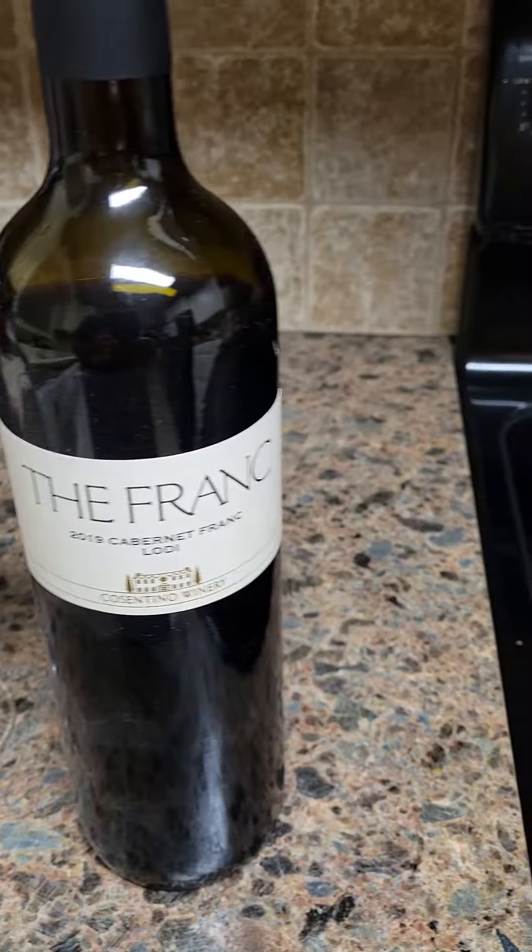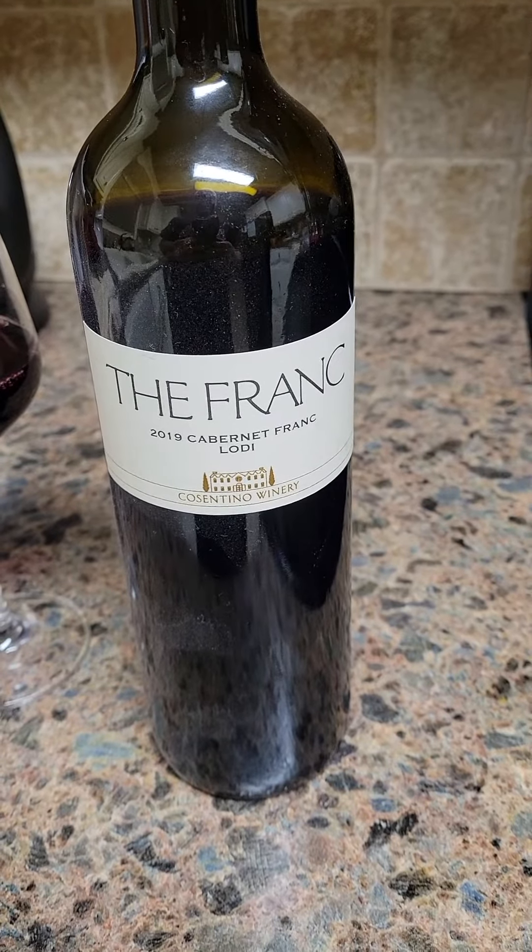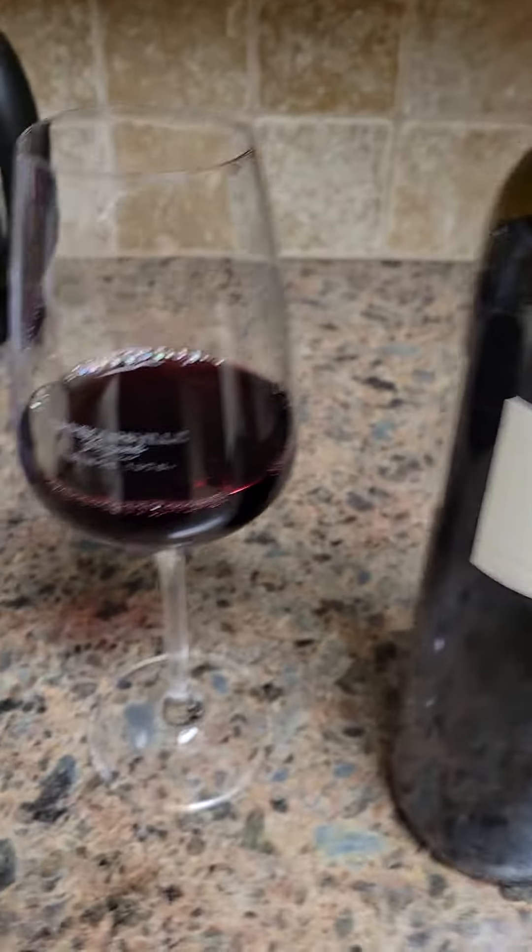Hello, ladies and gentlemen, the amateur sommelier, and it is time for another weekly adventure. And this time we're doing the Franc — the 2019 Cabernet Franc from Lottie, Constantino Winery. Very fascinating.